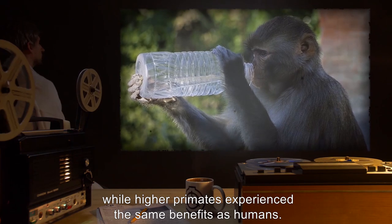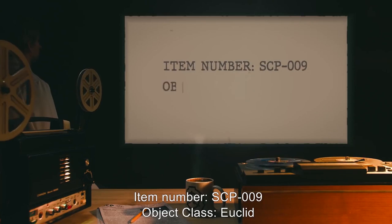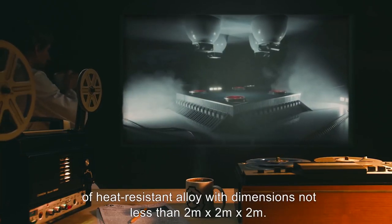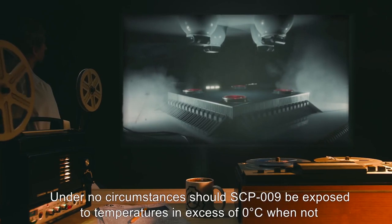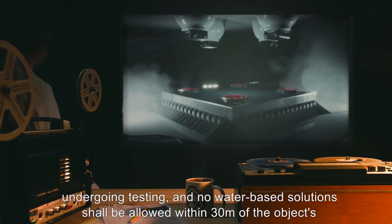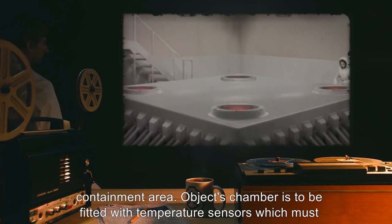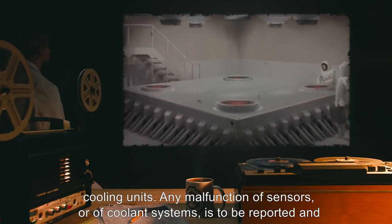Item Number SCP-009. Object Class: Euclid. Special Containment Procedures: Object is to be contained within a sealed storage tank of heat-resistant alloy, with dimensions not less than 2 meters by 2 meters by 2 meters. Under no circumstances should SCP-009 be exposed to temperatures in excess of 0 degrees Celsius when not undergoing testing, and no water-based solutions shall be allowed within 30 meters of the object's containment area. The object's chamber is to be fitted with temperature sensors, which must be monitored at all times, and kept refrigerated by no fewer than 3 redundant cooling units.